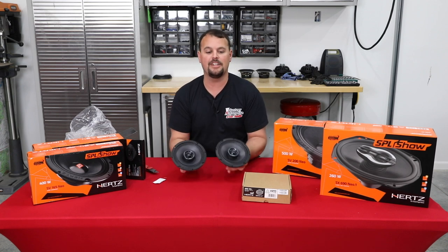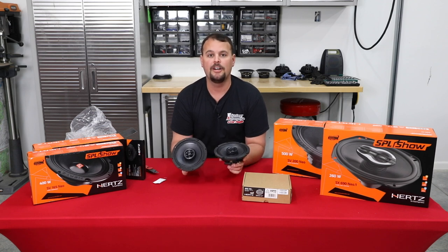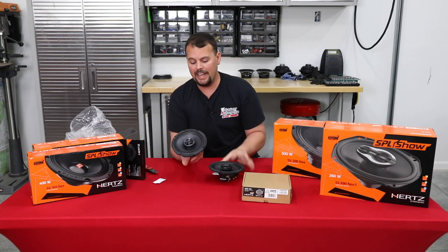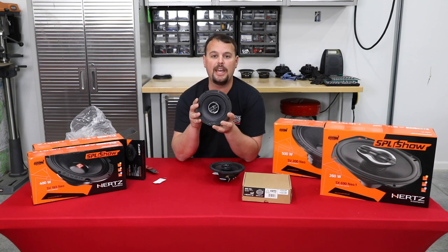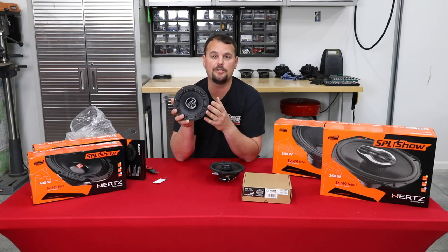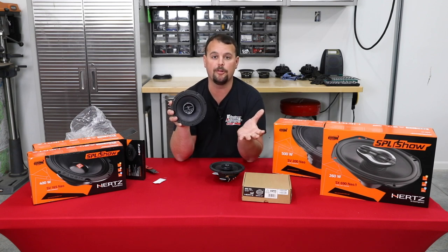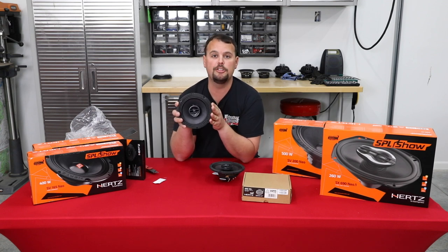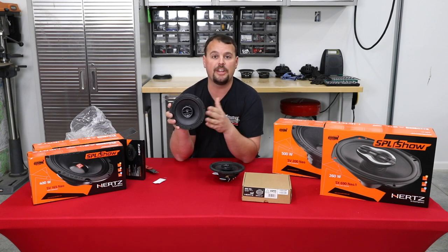You're going to get a pair of these in the SX165 Neos. They handle 200 watts peak and 100 watts RMS. The thing that really sets it apart, due to that neodymium magnet, is the efficiency rating — 96.5 dB off one watt. Whether you're throwing this on the new Soundstream Reserve radio or a GTS radio with no amp, it's still going to be a huge improvement over stock. Put one of our plug-and-play Hertz amp setups on it and it'll take the power and really shine.